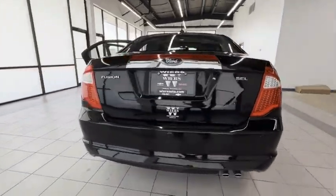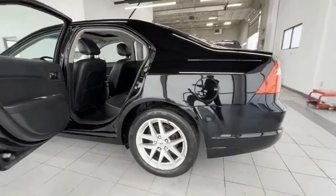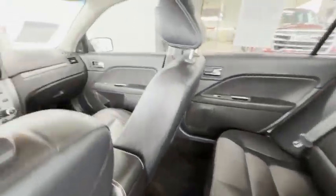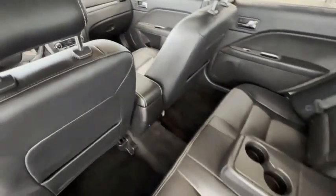Electronic stability control, brake assist, traction control, remote keyless entry, fog lights, speed control, four-wheel disc brakes, rear window defroster, Sirius satellite radio, heated front seats.